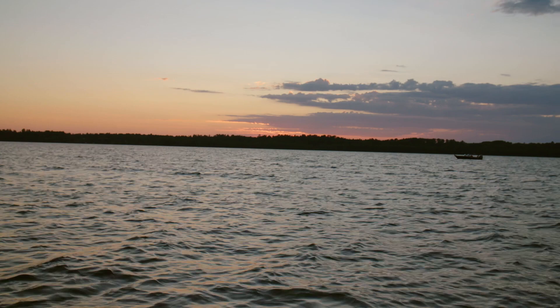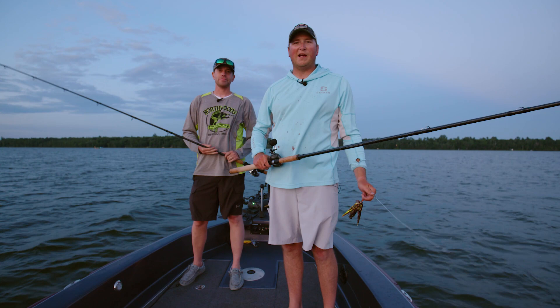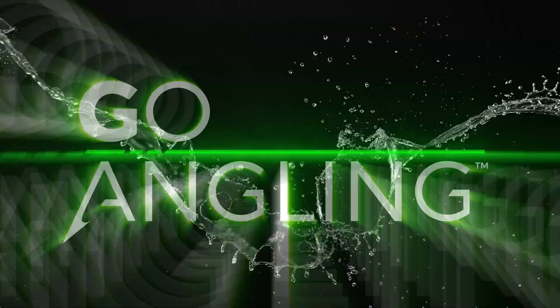We're kind of running out of camera light now so we're going to pack it in for the night. One good muskie, four hours of fishing — what more can you ask for? So until next time, make sure you like and subscribe. Gander Outdoors, In-Depth Outdoors — we'll see you next week.